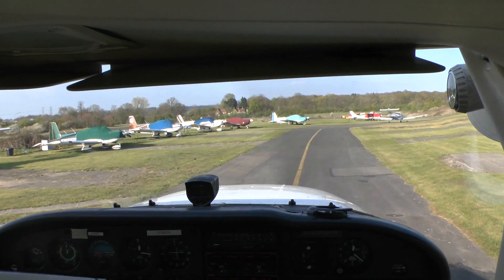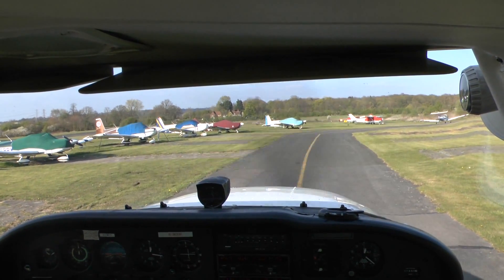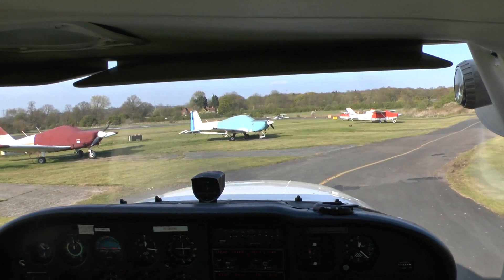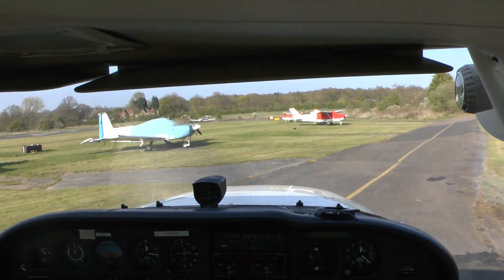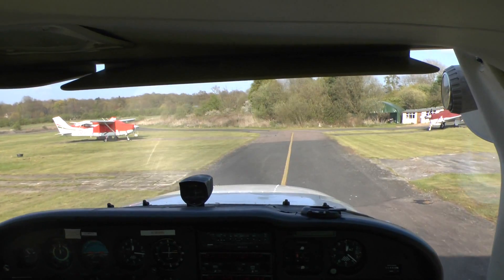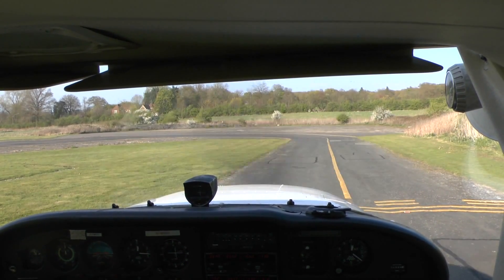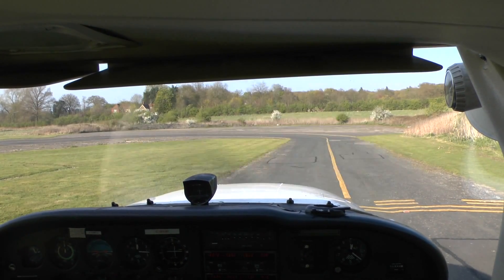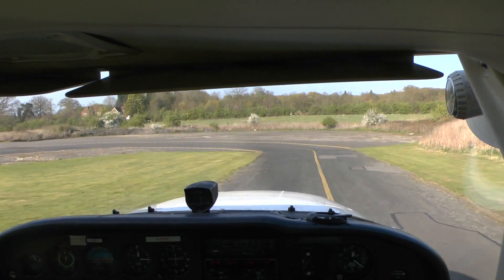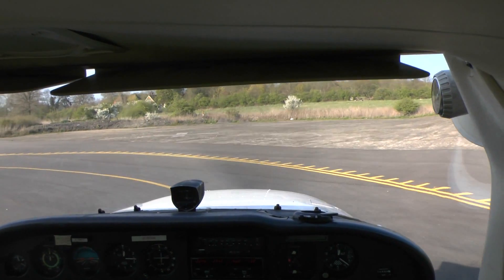That's good enough for power checks — it's in the same space where the previous aircraft did it. Checking approach left and right, and it seems to be clear.